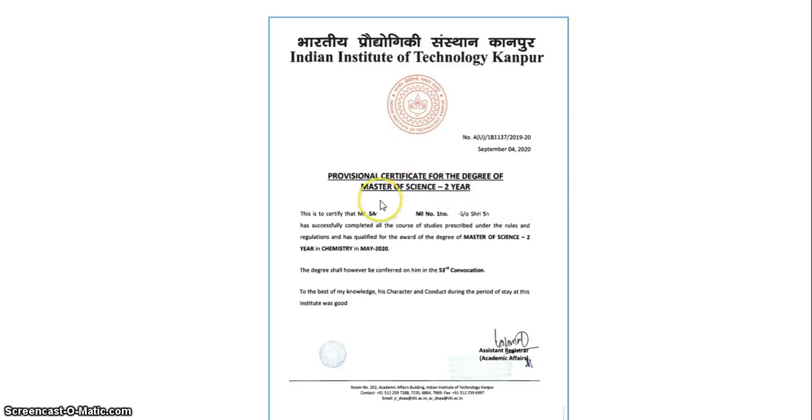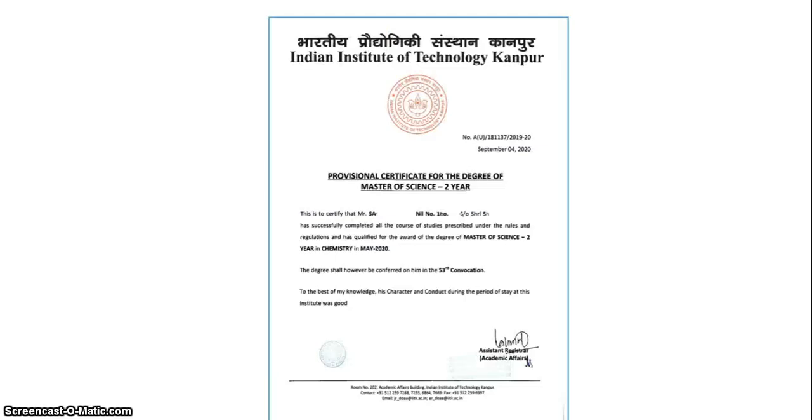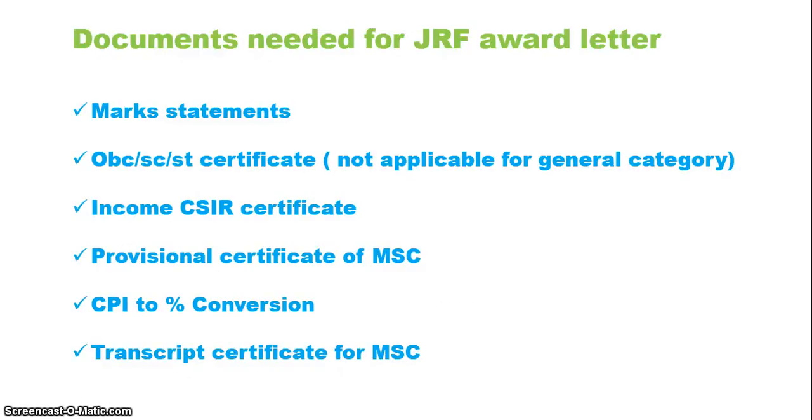For the provisional certificate, write a mail to your Dean of Academics (DOA), Dean of Student Affairs (DOSA), or whichever university committee handles academic matters, stating that you need a provisional certificate for your two-year master's degree. They will provide a certificate confirming that the named student with a particular roll number successfully completed their masters. Regarding the transcript — it is simply your grade card for all MSc semesters. You apply for it from your institute, which may charge a fee (for example, ₹1500), and they will supply the transcript.